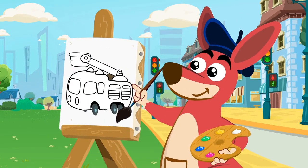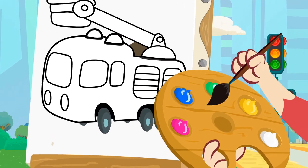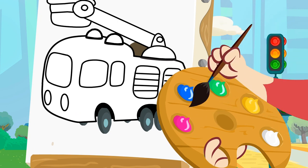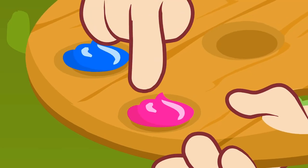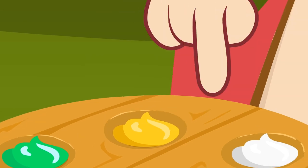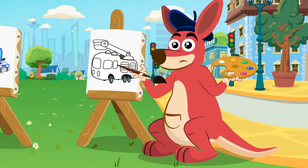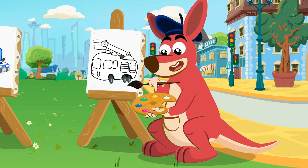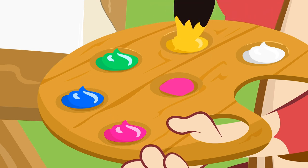We only have the fire truck left! It's very easy to guess its color! Of course, they're red! What's the matter, Kangoo? Can't find the red? Let's check again the colors of your palette: pink, blue, green, yellow, and white! It's true — there's no red! What can we do now? What are you thinking, Kangoo? Oh, I see! If you mix pink with yellow, you'll get red!